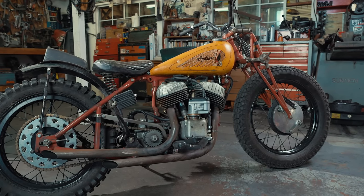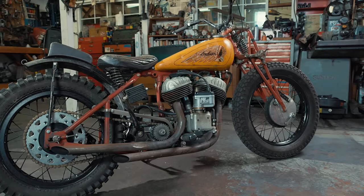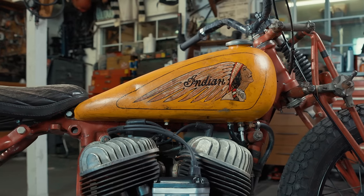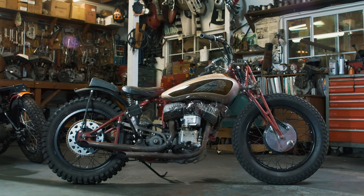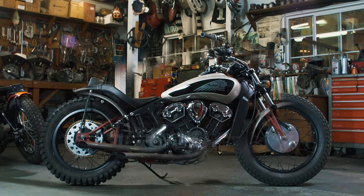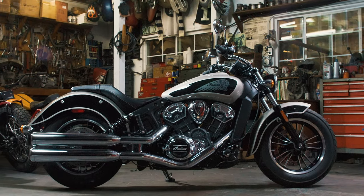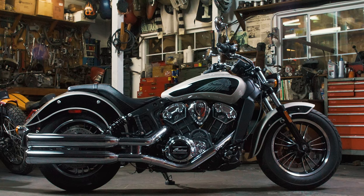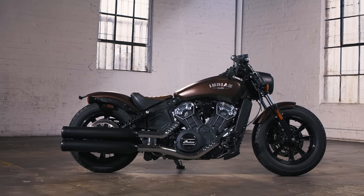Since 1901, no motorcycle has better characterized the timeless style and iconic legacy of Indian Motorcycle than the Indian Scout, one of the most historic American motorcycles ever made. Today, the Indian Scout family remains the cornerstone of the Indian Motorcycle lineup, the ultimate fusion of timeless style and modern performance.